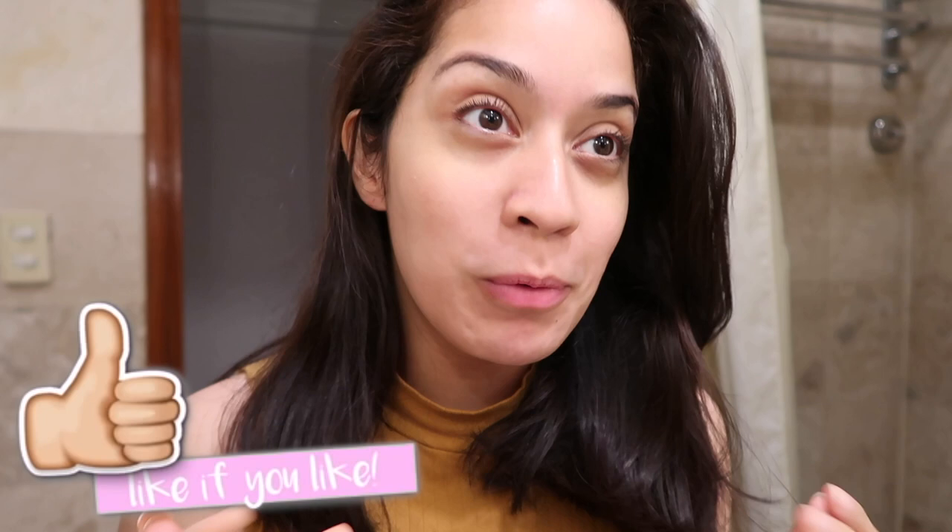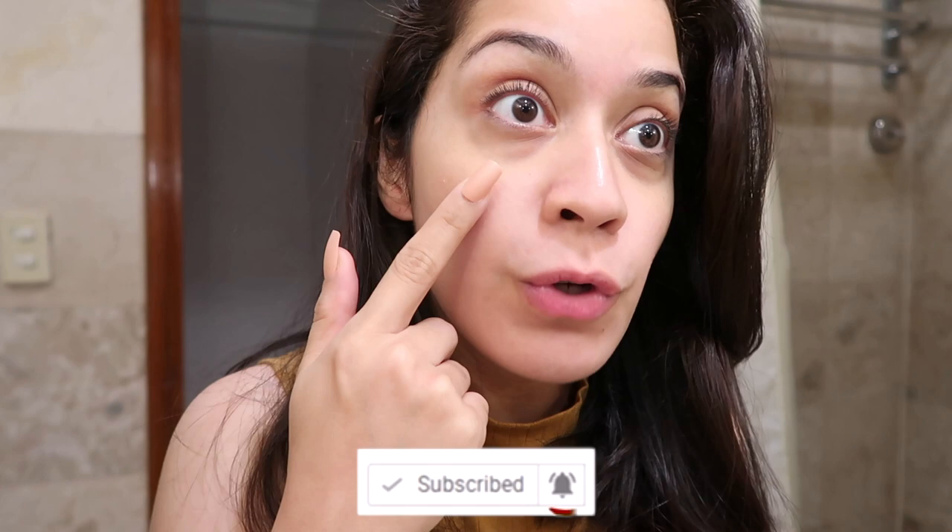Hi guys, so for today's video I'm going to share with you my updated night skincare routine. I just took off my makeup using makeup wipes and now I'm going to wash my face.